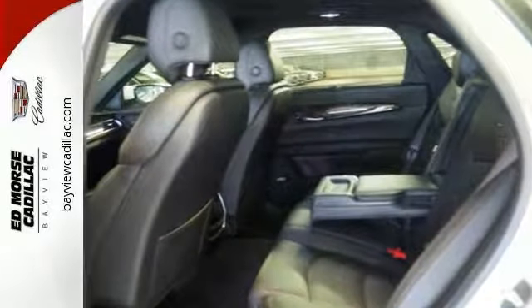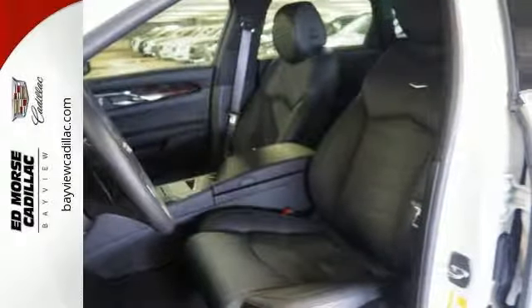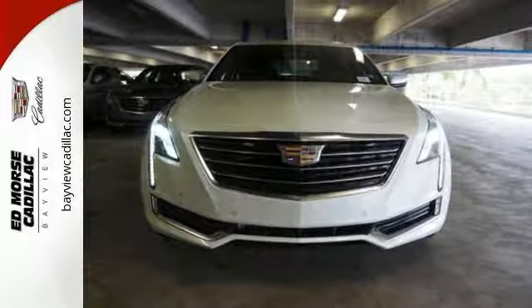Features include remote start, backup sensor, push-button start, blind spot sensors, and parking assistance. You'll also get Bluetooth, navigation, and dual-zone climate control.